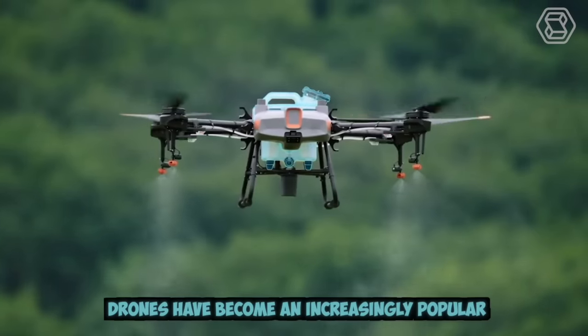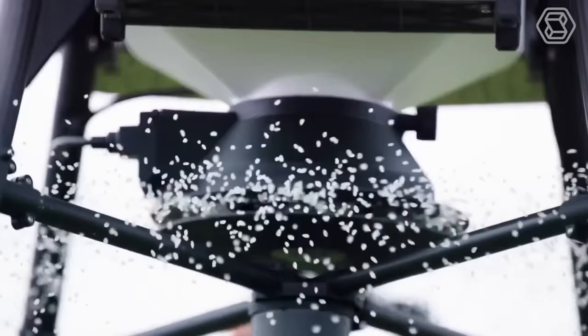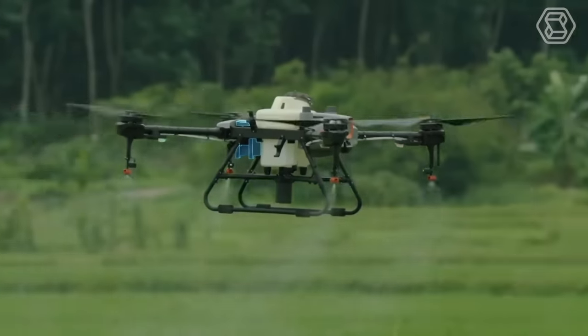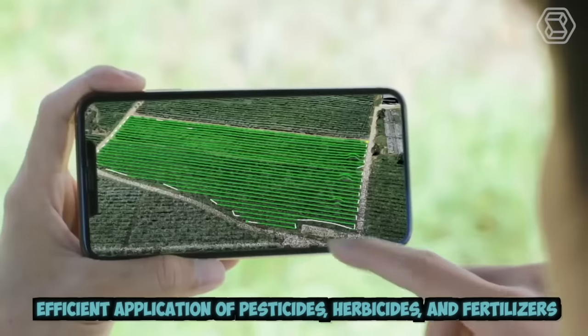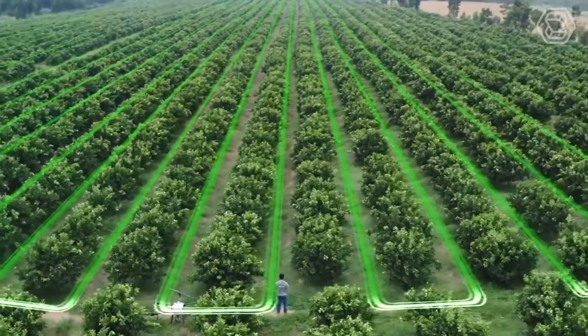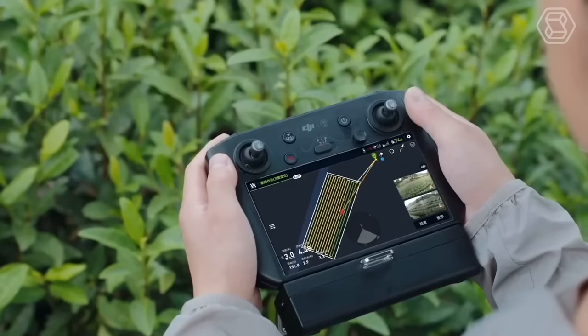Drones have become an increasingly popular tool in modern agriculture due to their ability to provide farmers with a bird's-eye view of their crops. Drones can be equipped with precision spraying technology, allowing for targeted and efficient application of pesticides, herbicides, and fertilizers. This not only reduces the amount of chemicals needed but also minimizes the environmental impact of agriculture.